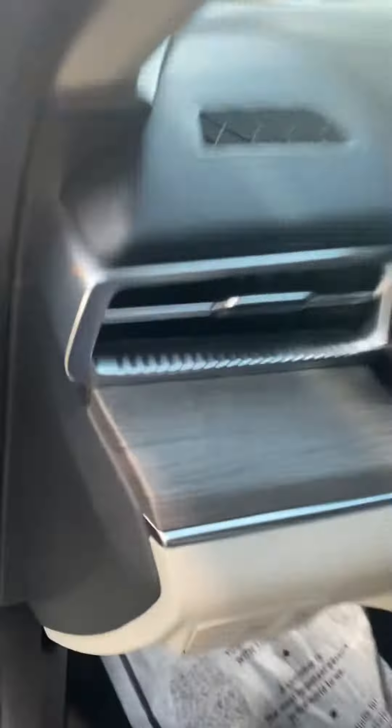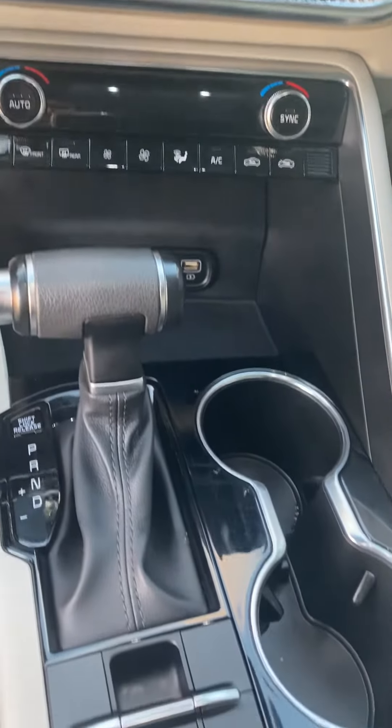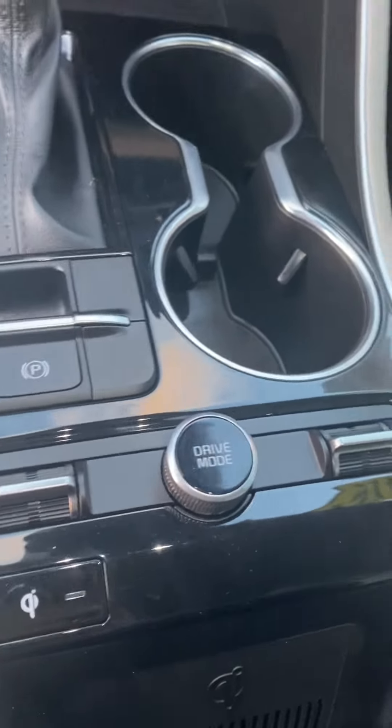Looks like your traction control. There's your voice commands and phone command buttons. Looks like maybe your cruise control. As you can see, it does have 51,425 miles on it. Nice big screen, dual temperature climate control. Looks like you might even have some heated and cooled seats.